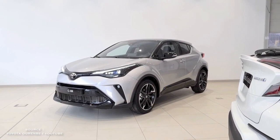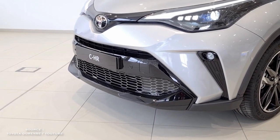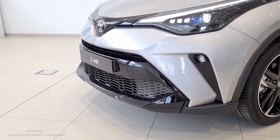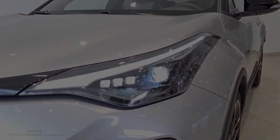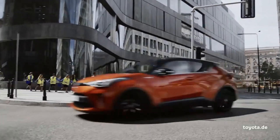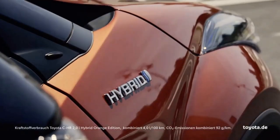The Toyota C-HR is a strong contender in the subcompact crossover SUV segment for 2022. It offers stylish styling, a long list of standard safety features, high fuel economy, and the reassurance of Toyota's legendary reliability and strong resale values.